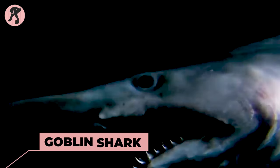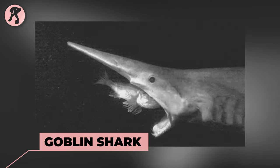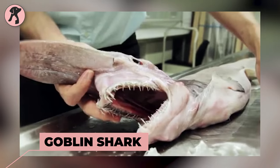Goblin Shark is a rare and fascinating deep sea shark species. Its jaws can extend forward to capture prey and it has sharp, nail-like teeth.